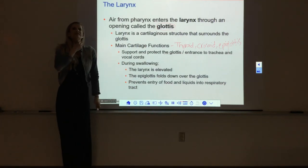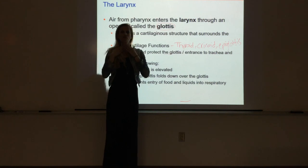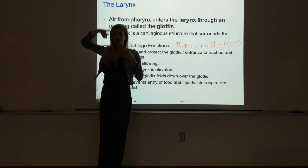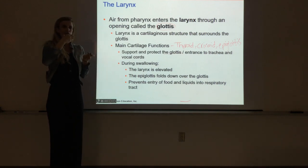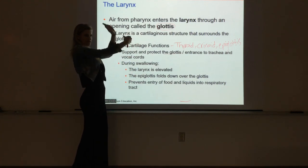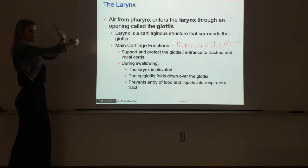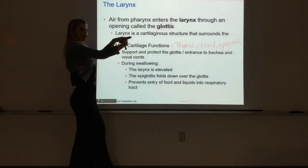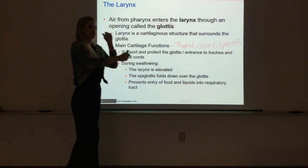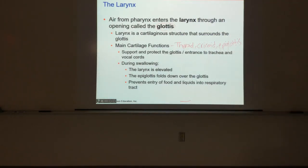When you swallow, your whole larynx—the entire voice box cartilage box—is brought up in your throat. You can feel that occurring, and especially on guys you can see the Adam's apple bobbing up and down. That's your larynx moving up. The reason the larynx is pushed up is so that the epiglottis folds down over the top of the larynx and over the opening down into the trachea, forming a lid so that the respiratory tract is closed and food and water go into the digestive tract instead.